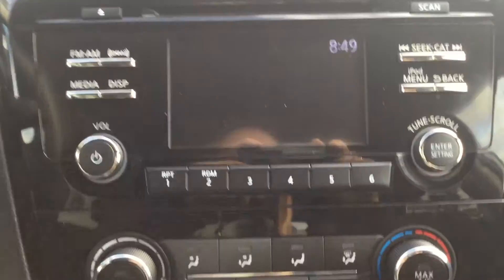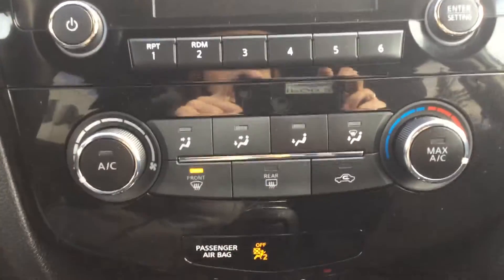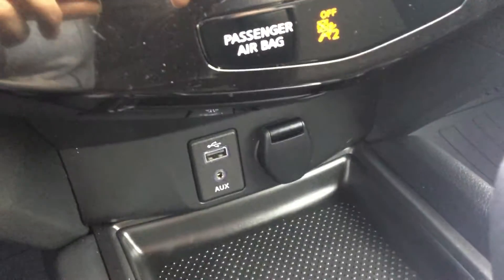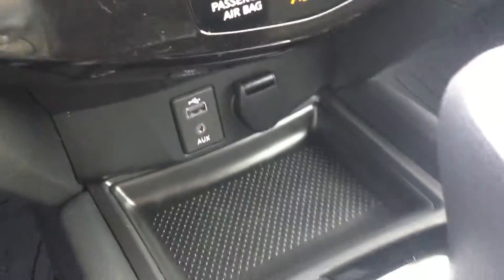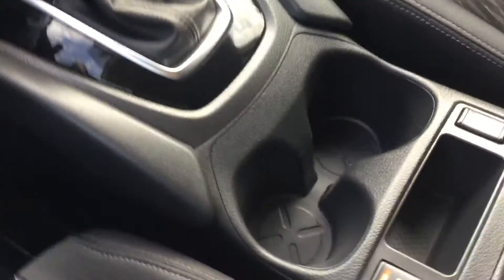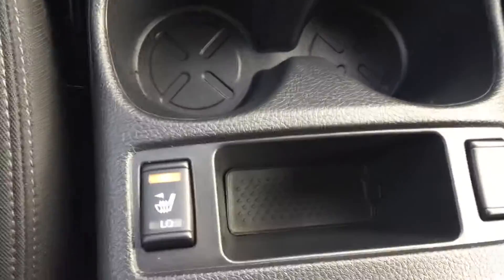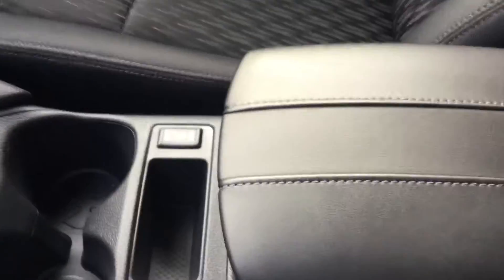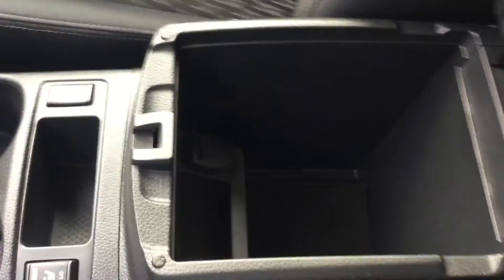Moving over to our stereo system, you do have all your audio options and presets. Down below are your climate controls, and underneath that you do have your auxiliary port, USB port, and power outlet. There is the continuously variable transmission, your cup holders, and the wonderful heated seats that you get to enjoy in the wintertime so you can be nice and toasty warm.